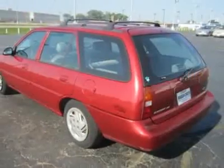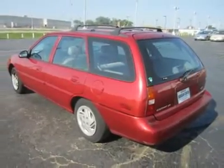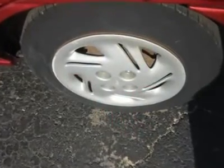The 2.0-liter four-cylinder engine is easy on the gas, which means you'll have the extra money to supersize your value meal.